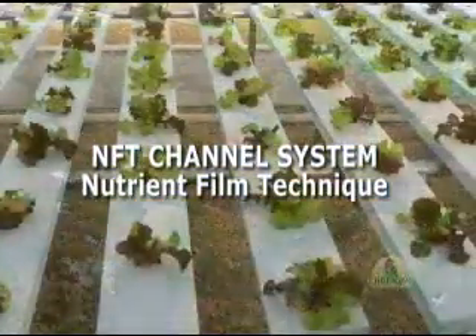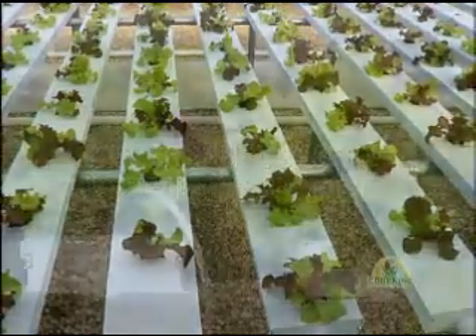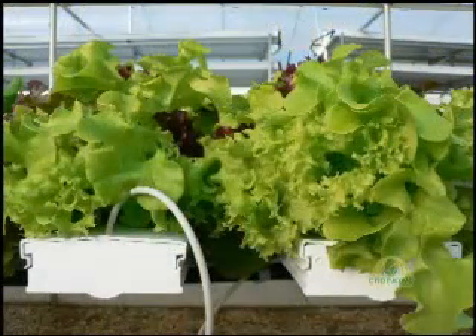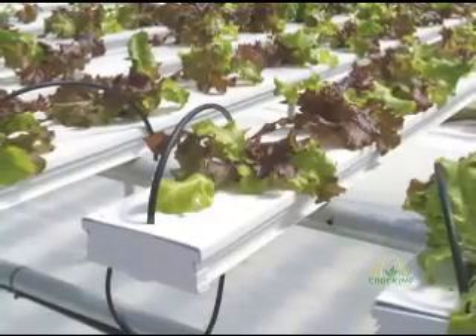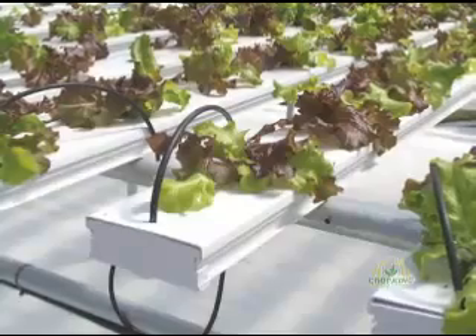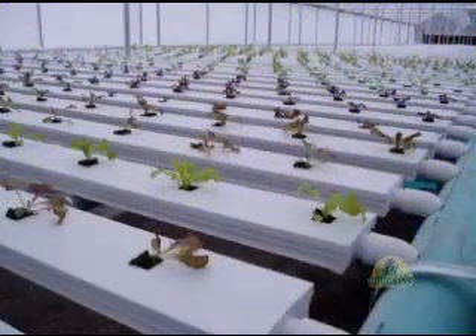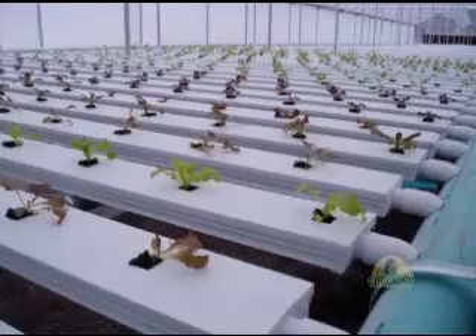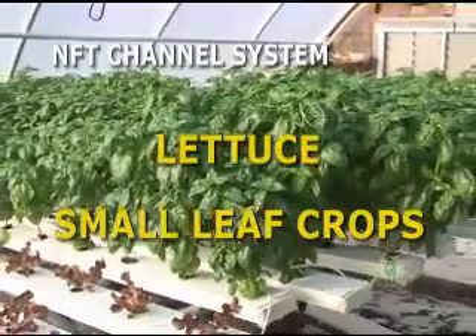NFT channel system is short for nutrient film technique. NFT is best described as a thin film of nutrient solution flowing through a plant's root system. In CropKing's NFT system, the lettuce seedling is transplanted into a PVC channel in which the nutrient solution flows by the root system. The nutrient solution is collected and directed back into the main nutrient reservoir.